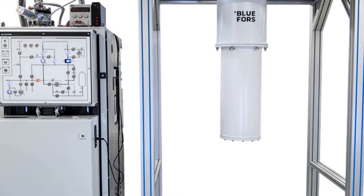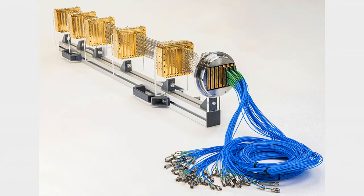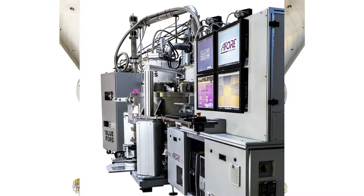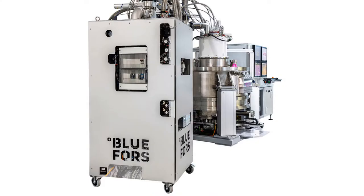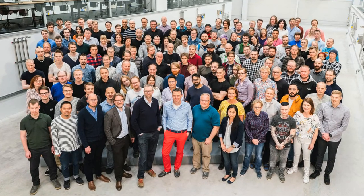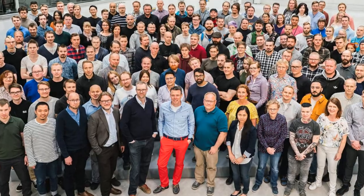BlueFors offers a wide range of standard dilution refrigerator measurement systems with options including wiring and superconducting magnets. In addition, BlueFors dilution refrigerator measurement systems can be customized to meet the requirements of each individual customer. They strive for a transparent company structure, allowing the customer to get in direct contact with the scientists and engineers who design their system.